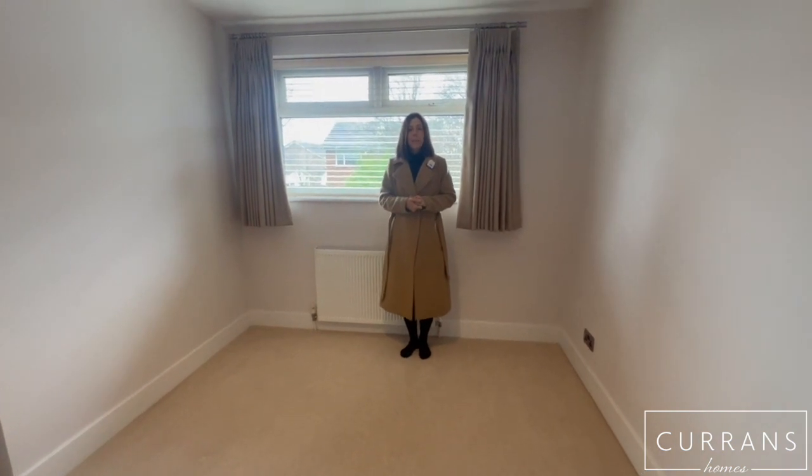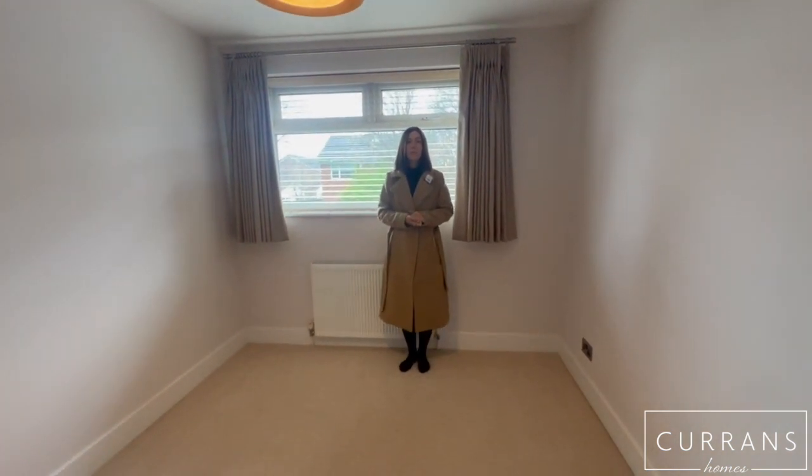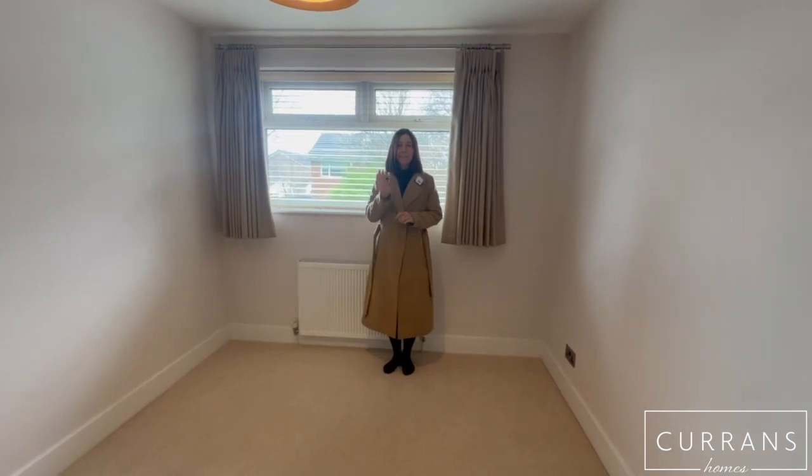So if you'd like to arrange to come and see this property, please call Curran's on 01244 316338. Thank you.